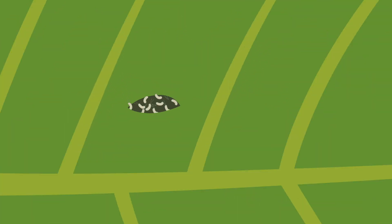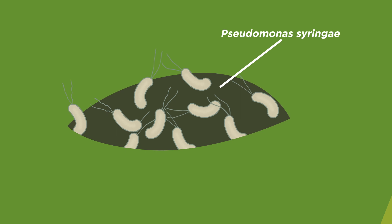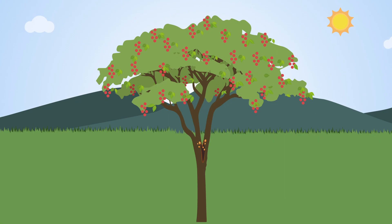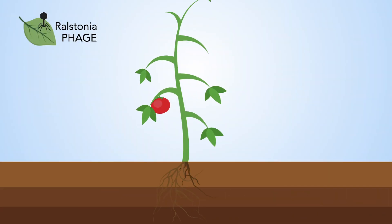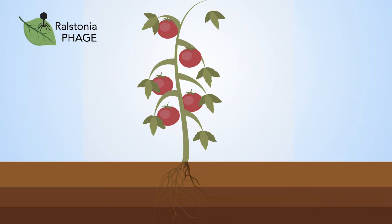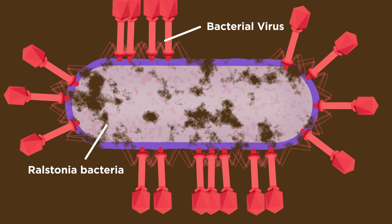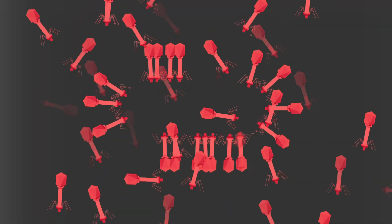The relationship between Pseudomonas syringae and cherry trees is being investigated, with the aim of protecting cherries and other Pseudomonas-infected plants. A project will use viruses to attack damaging Ralstonia bacteria that infect tomatoes. This strategy of plant virus therapy can be adapted for many future biocontrol projects.